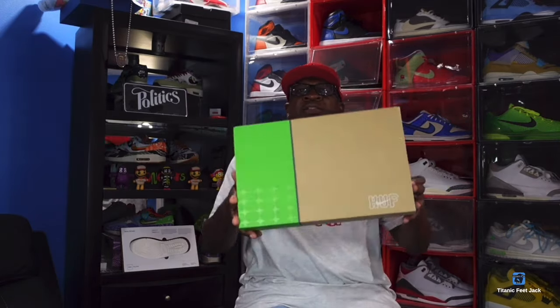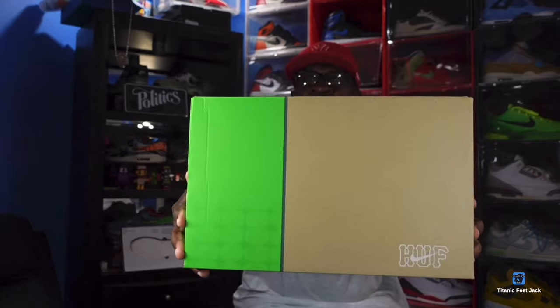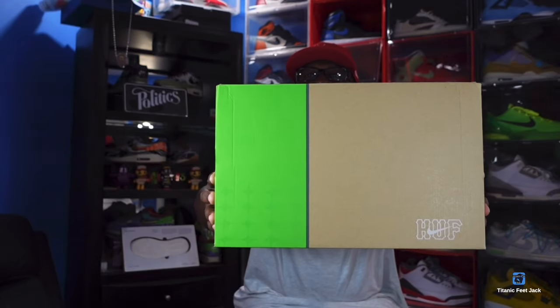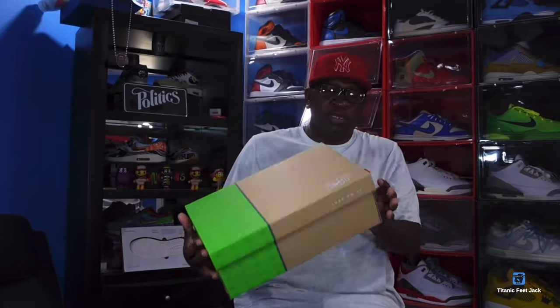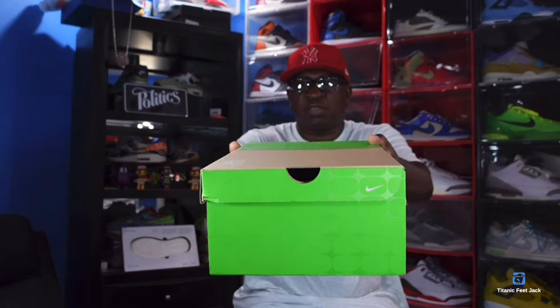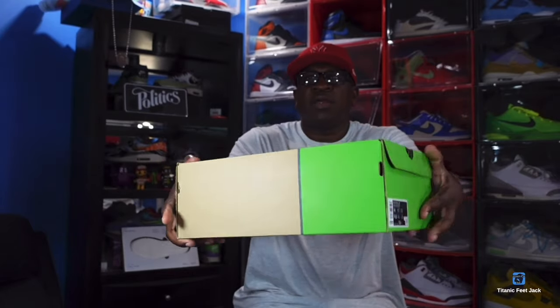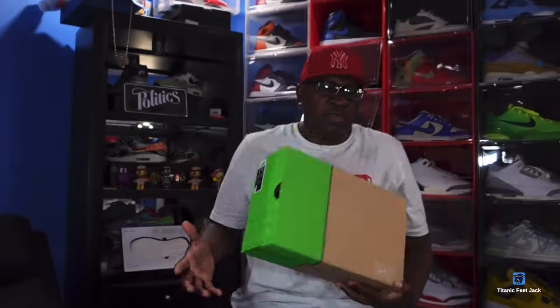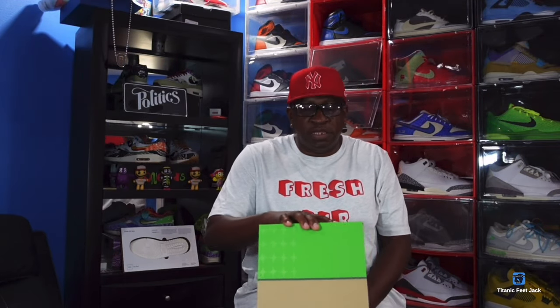We're going to take a look at the box. Here's the top of the box — co-branded, you can see the Huff branding on here along with Nike. Here's a quick 360 of the box. And here's a look at that box tag — shout out to Undefeated, I was able to get these manually at Undefeated for retail.